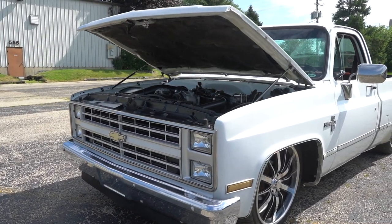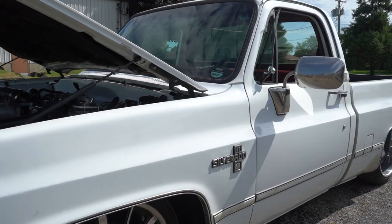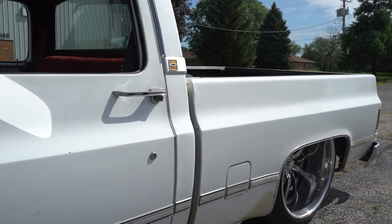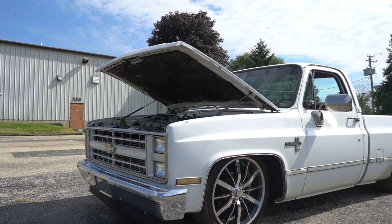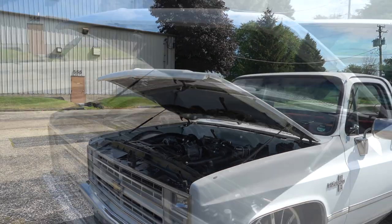This 1987 C10 originally started life with a 305 small block and 700R4 trans. The guys over at Xtreme Diesel in Van Buren, Arkansas swapped in a 2003 LB7 Duramax and a DT750 built Allison transmission.